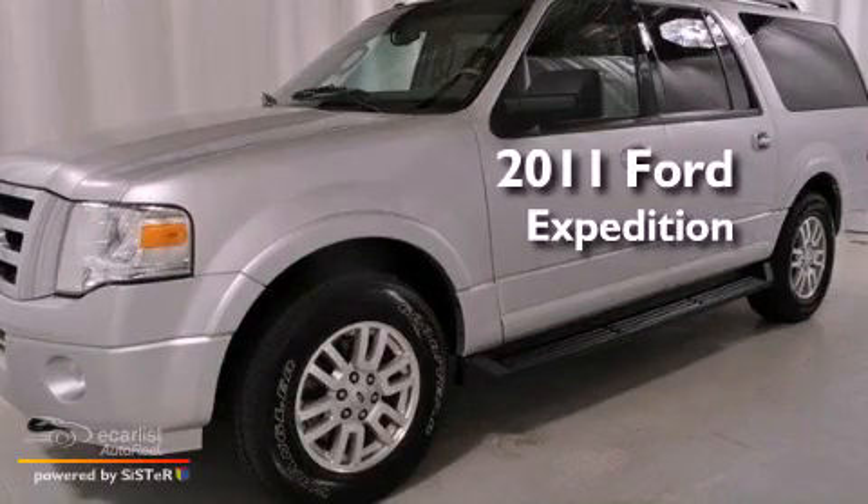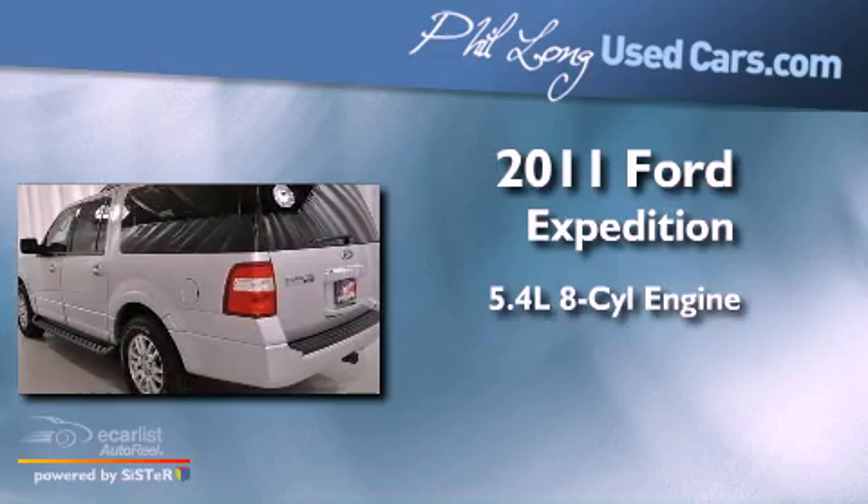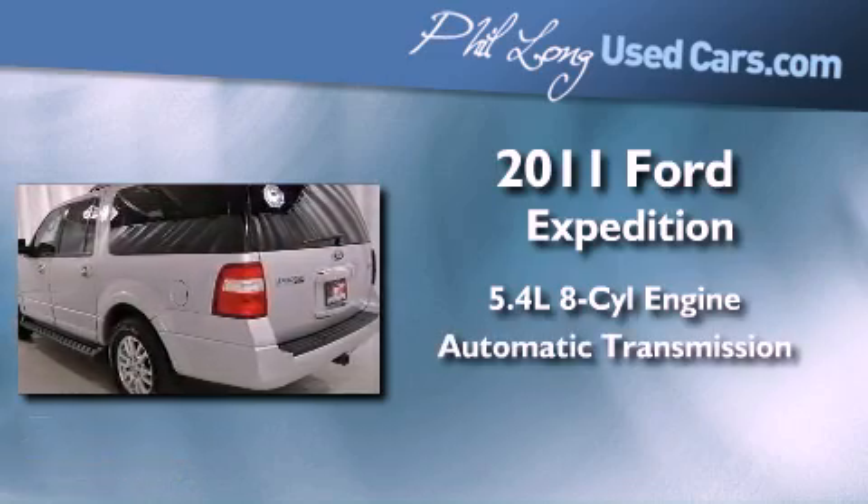This is a 2011 Ford Expedition. It has a 5.4-liter 8-cylinder engine, an automatic transmission, and 4-wheel drive.